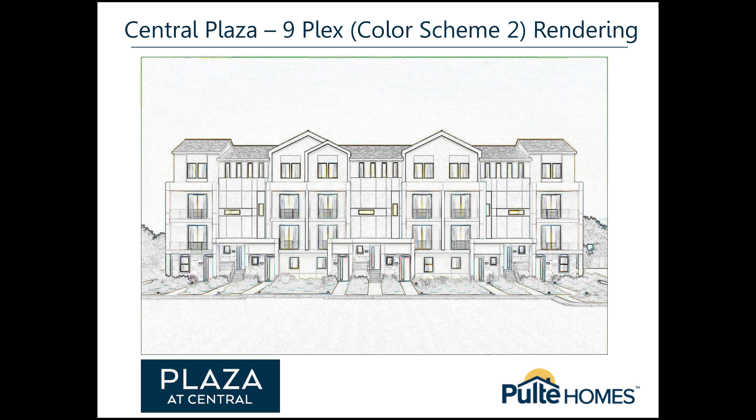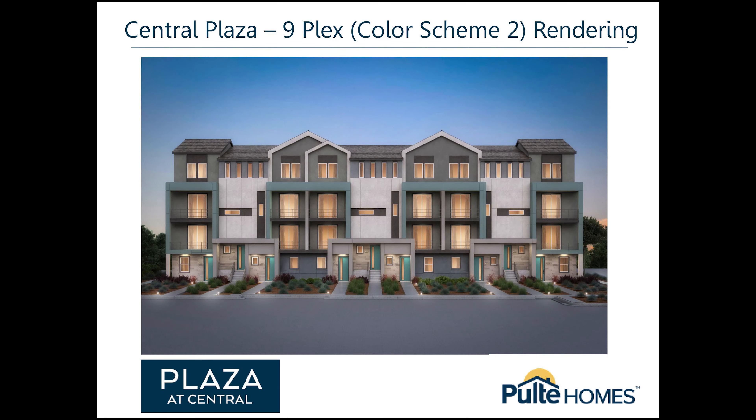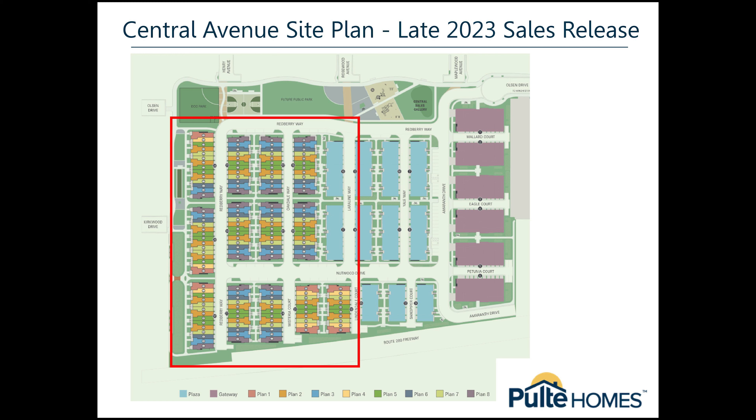Here's the rendering of Central Plaza. Those are townhome-style condos, which will be interlocking units. Here's the site map for the Plazas, and here's a site map for Central Avenues, which is not for sale just yet.